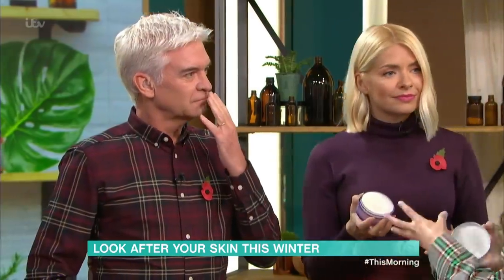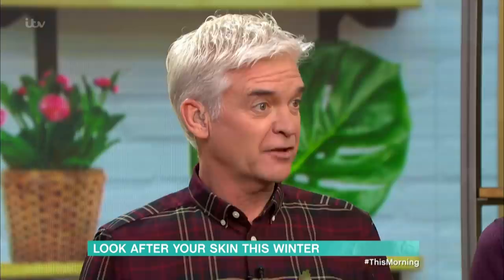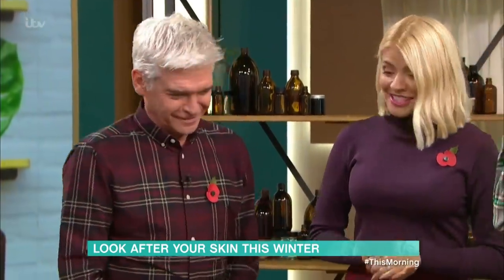Fragrance really irritates a lot of people's skin. Fragrance is only in products to make them smell nice — it has no benefit for the skin and is not good for it.